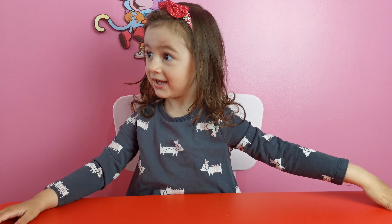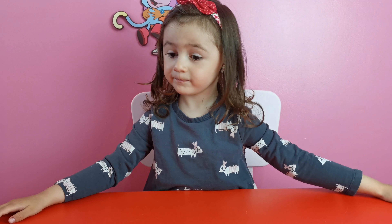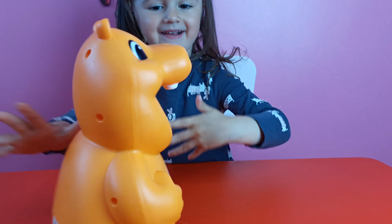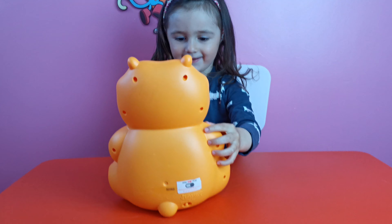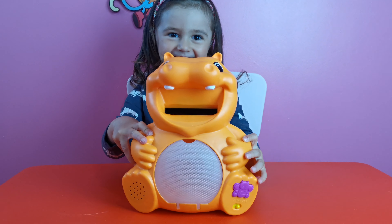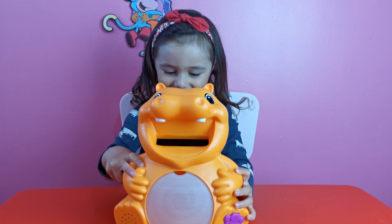Hey guys, today I'm going to show Hungry Hippo! Yay, Hungry Hippo! Show this Hungry Hippo to Mommy. He's very hungry. Yay!